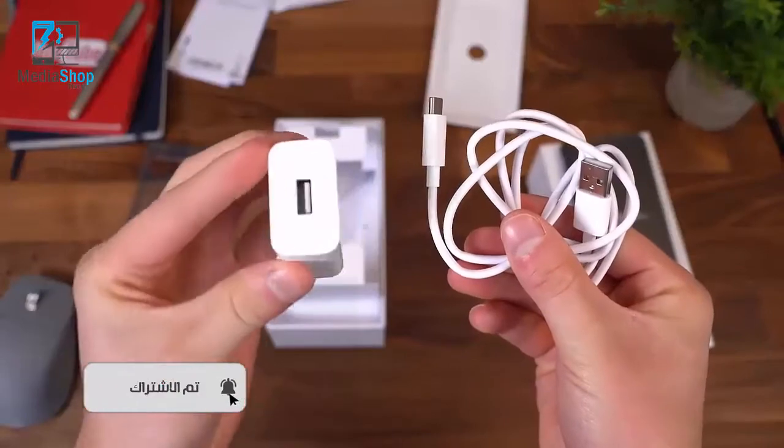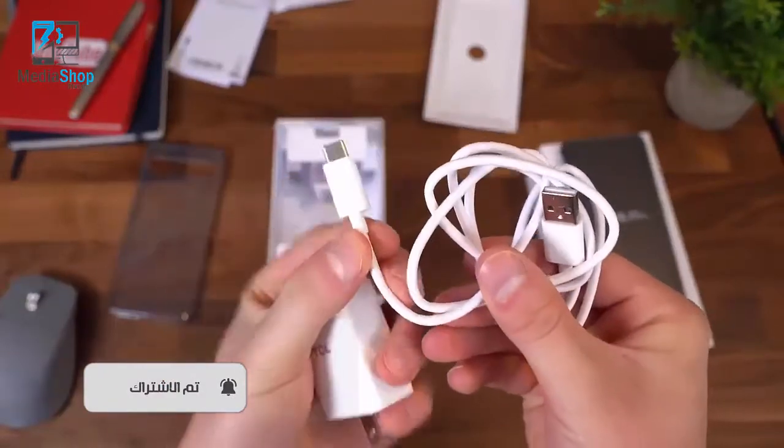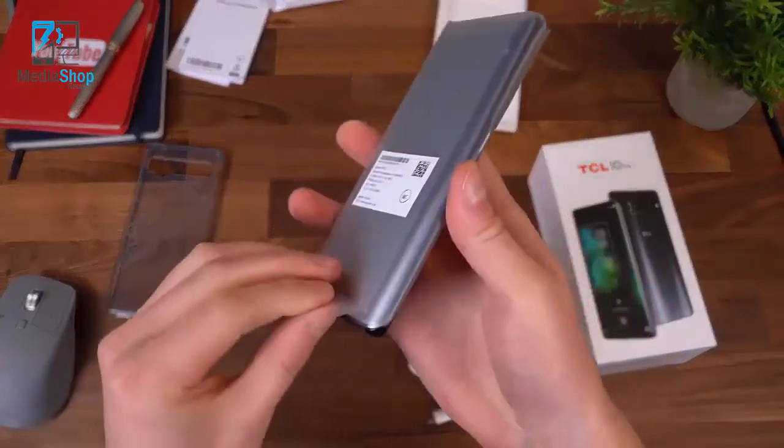Pretty standard charging cable and adapter, which is USB Type-A to USB Type-C. So that's everything that comes in the box. Let's check out the TCL 10 Pro.